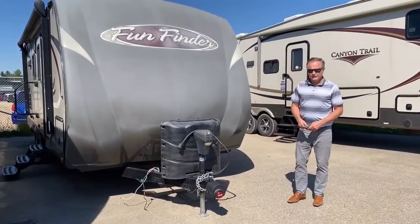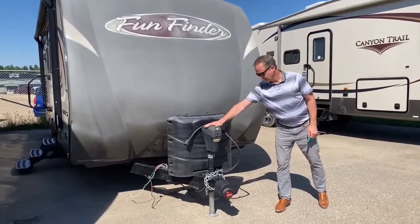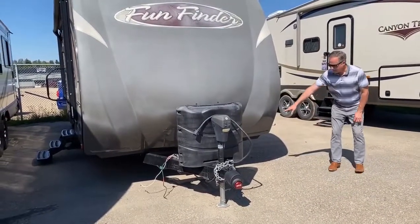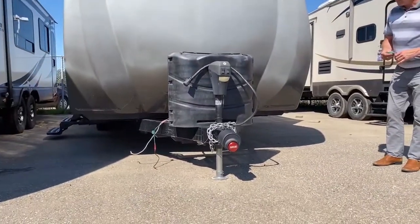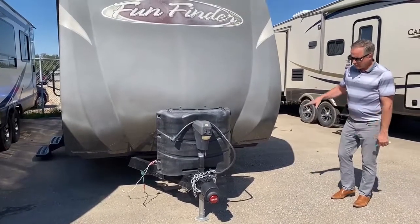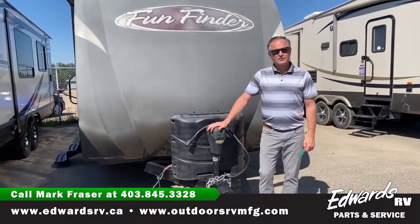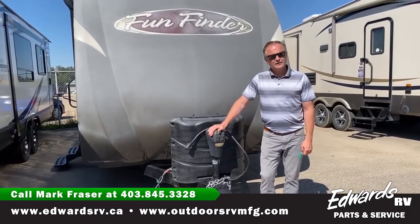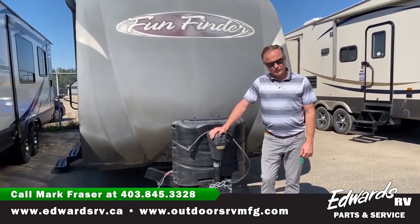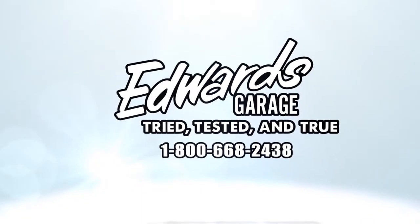Out front of this Fun Finder, I wanted to point out it does have the power tongue jack — that's a great little option. Underneath we have the power stabilizing jacks, which really speed up setup when you're heading out camping. Lots of great little features on this trailer. If you have any questions, please give me a call at 403-845-3328 and I can go over it with you in more detail. I'll see you next time.